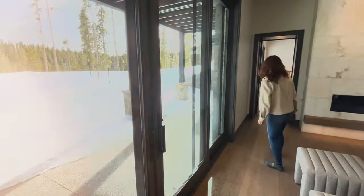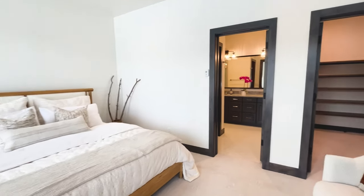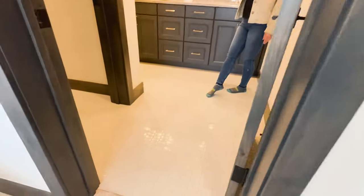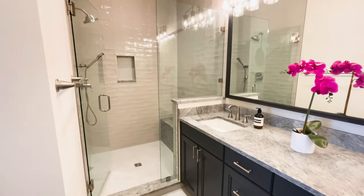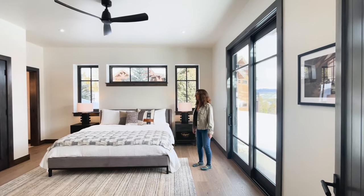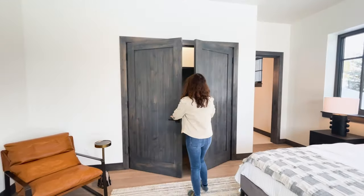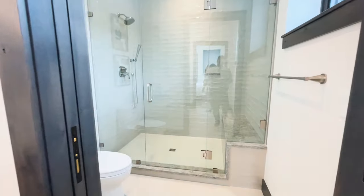Let's take a look at one of the bedrooms. All the bedrooms are en-suites, really spacious with nice tall ceilings on this lower level. Love the choice of tile for the floor — a very neutral background. Here's another en-suite, and you can see that the rooms are really, really spacious. For being on a lower level, they're really bright, with oversized closets.